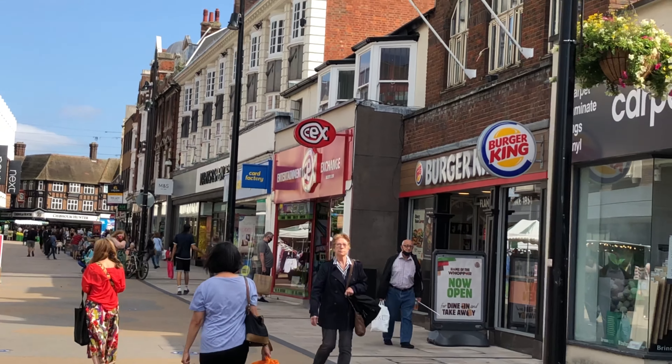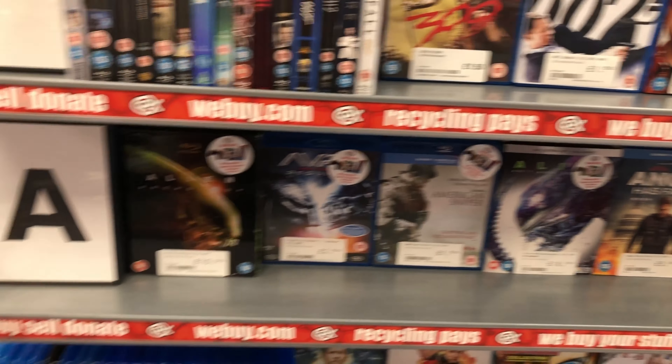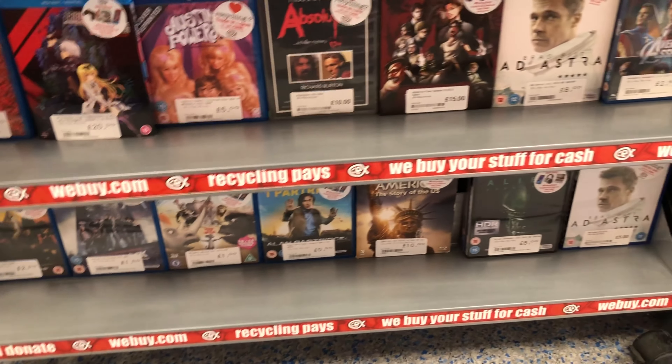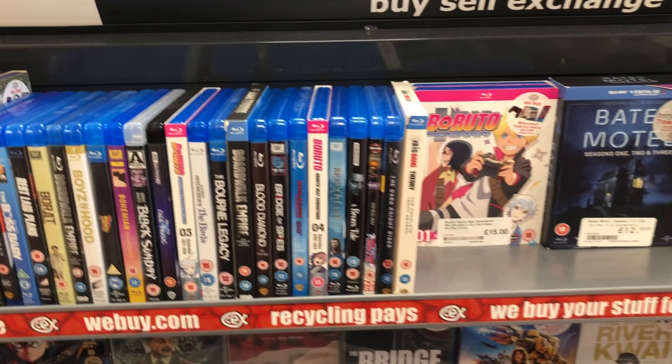Here we are approaching CEX in Bromley. Going in to see if they have anything. I'm just having a quick look — all intention, six pounds.